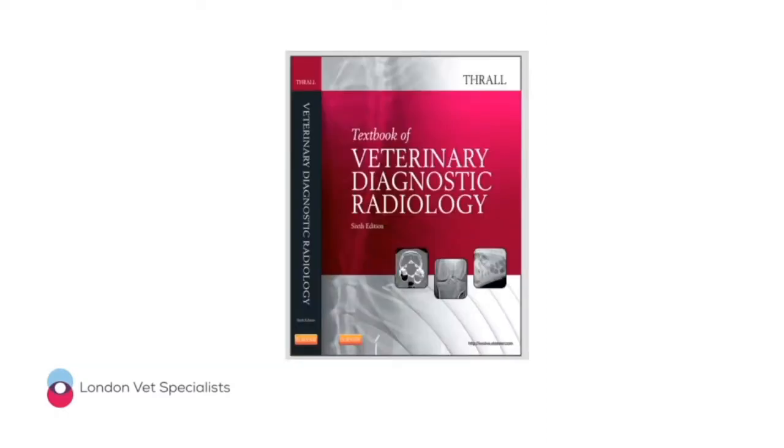Like the previous webinar, this one is also based on a chapter from this book by Donald Thrall. For me it's the Bible of small animal veterinary diagnostic imaging, and more than any other book it has taught me most about veterinary radiology. Today we're looking at Chapter 33, which was written by Dr. Robert Barr.